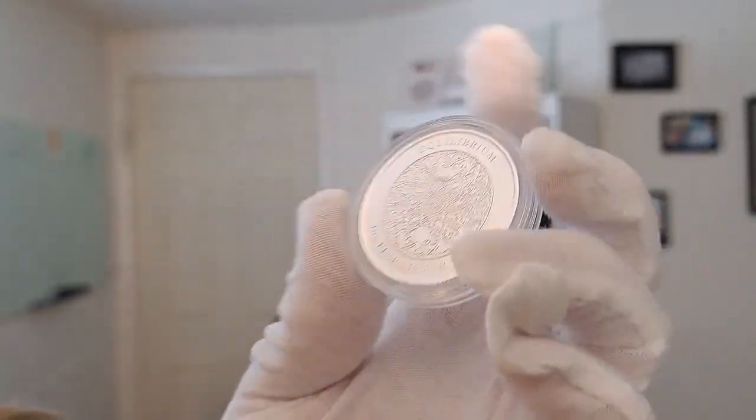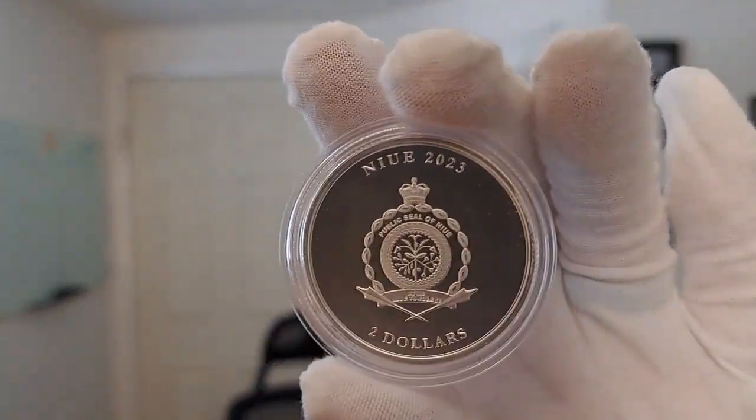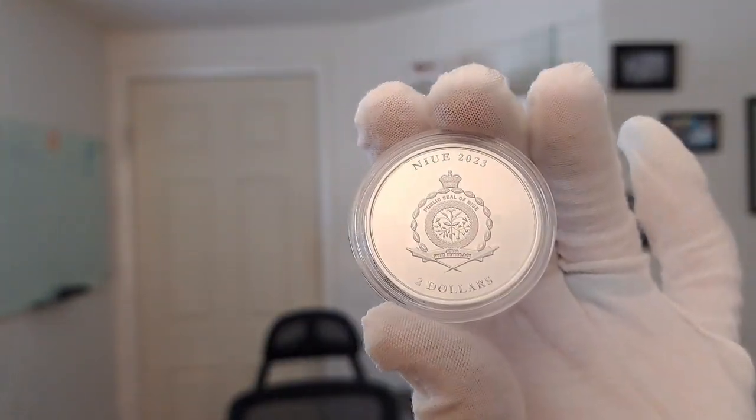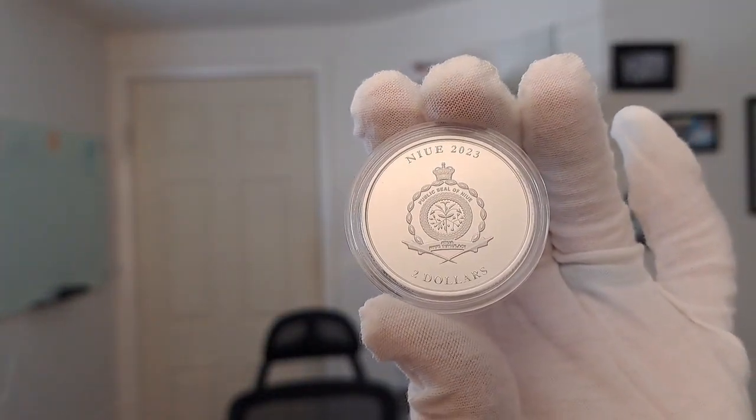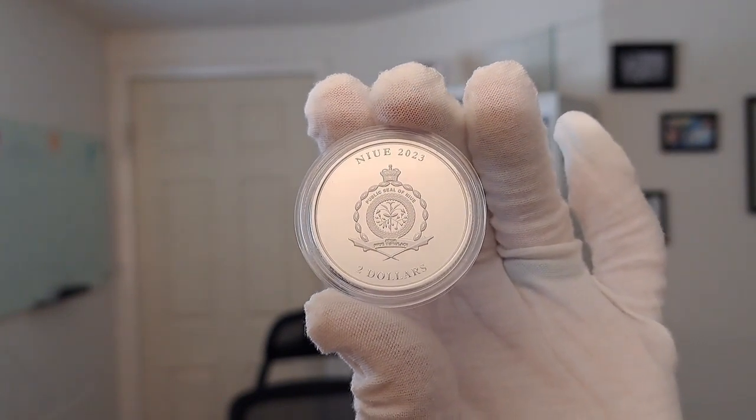I'm going to flip this around and show you the obverse. The obverse of this coin features the Nui Coat of Arms with the date and denomination. Very simply and beautifully done.